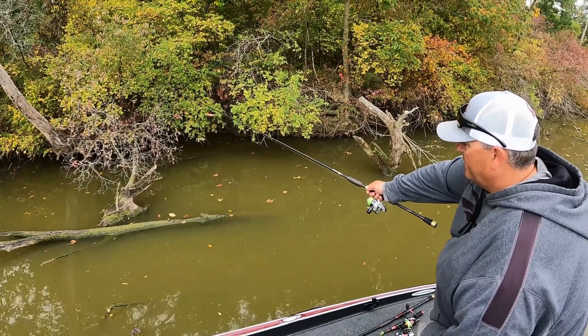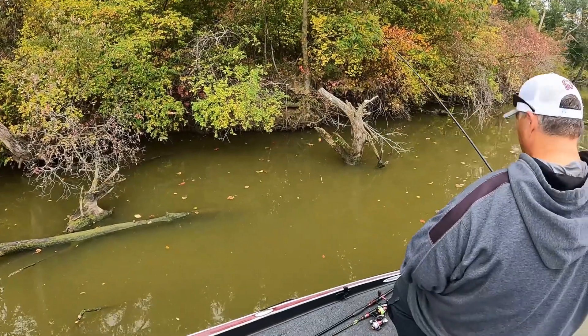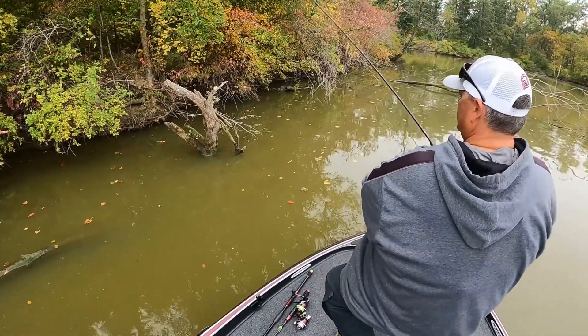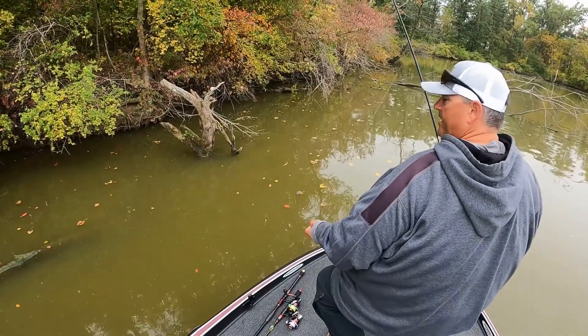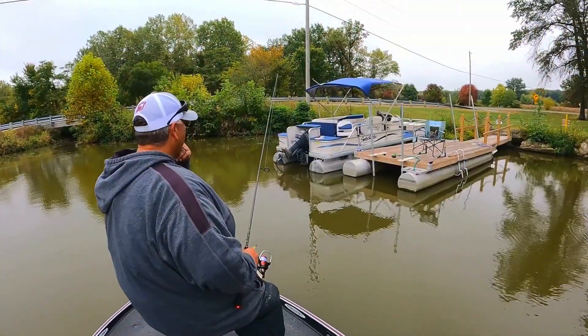A place like that could just produce a big one, and sometimes it doesn't — you just got to keep moving. Sometimes you might fish a big stretch of bank and all of a sudden you get bit. It'll scare you as much as it scares the fish.